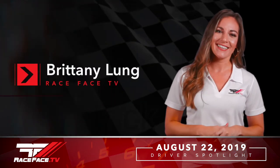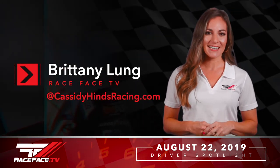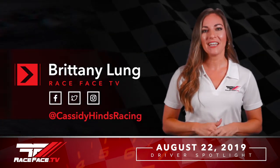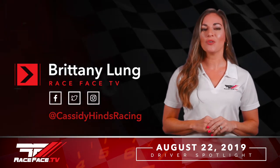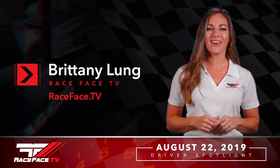Would you like to give a shout out to your sponsors? I would like to thank Frontier Roofing and Restoration, Purple Lightning Racing, Impacted Wraps and Graphics, KH Suspension, the Friends of Jacqueline Foundation, Honest Films, and Steven Sons Auto Glass. Thank you so much for joining us, Cassidy. There you have it — what an amazing young lady. To learn more about Cassidy, check her out at CassidyHindsRacing.com. Follow her on social media. If you want to catch up on any of the Race Face Spotlight shows, you can do so at RaceFace.tv On Demand. Until next time, I'm Brittany Leung. Thanks for watching.